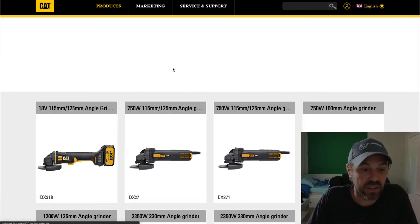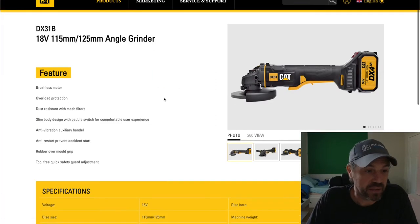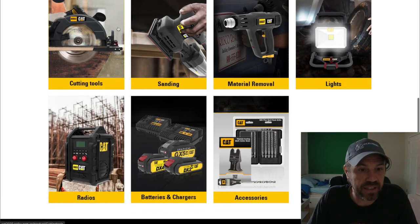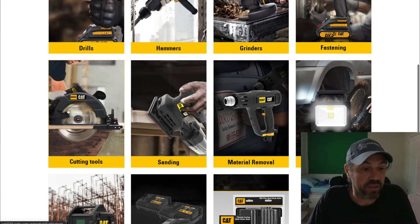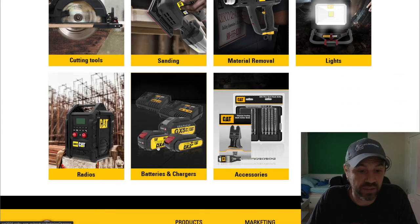They also have grinders — looking at the battery-powered DX31B angle grinder with a brushless motor. Here's a breakdown of the full new lineup: new drills, new hammers, new grinders, impact drivers, cutting tools, sanding and material removal tools, and lights. The LED light looks pretty powerful, and then there are radios, new batteries and chargers, and some accessories.